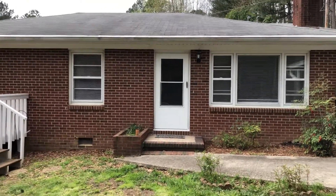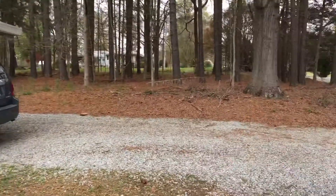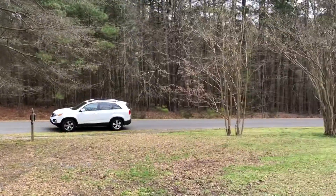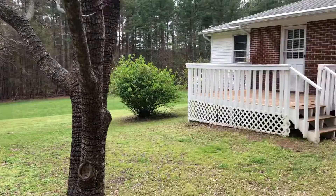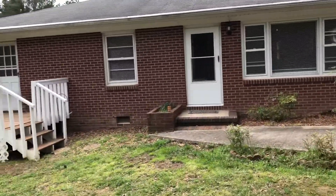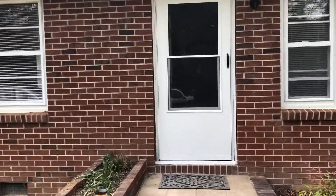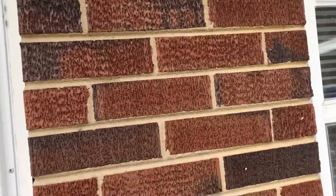This is Bryce McKeel with Apple Realty and this is the video tour for 7113 Matthews. Matthews is on the northern edge of Durham, almost in Bahama, about 15 minutes north of Duke. This one is well and septic, and the septic system is rated for four people. This home is going to be a three-bedroom, two-bath.